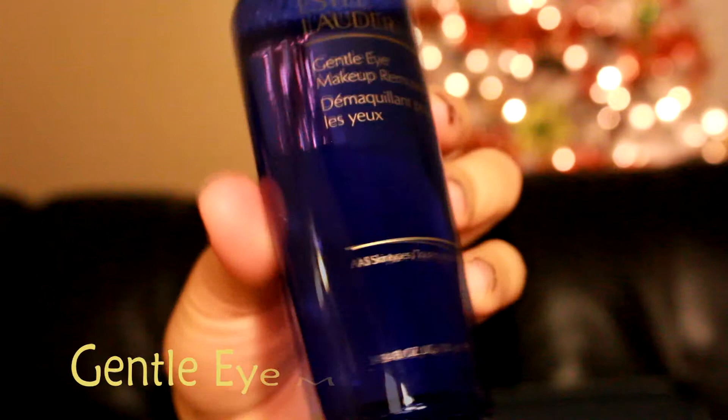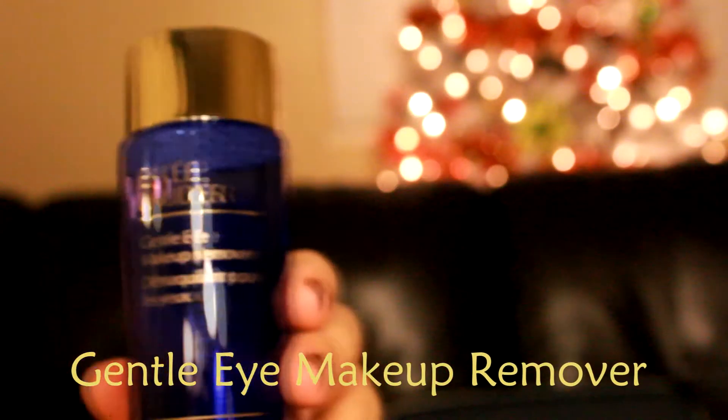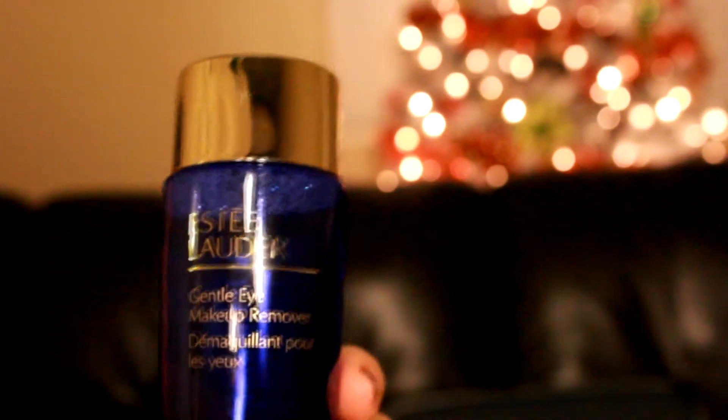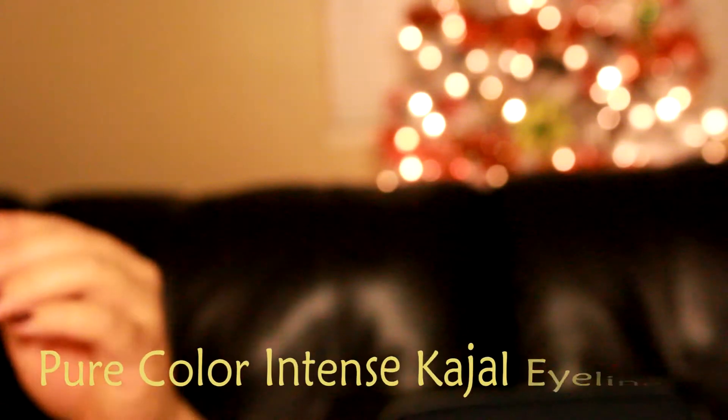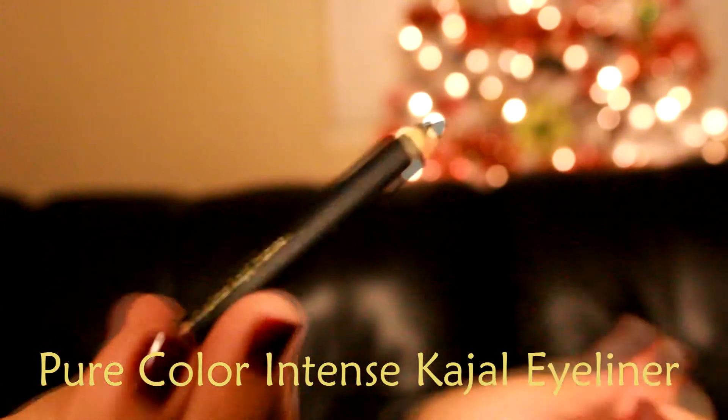Last but not least is the Estee Lauder Gentle Eye Makeup Remover. It's very gentle on your eyes — it doesn't sting at all, and it removes my eye makeup, even the waterproof one, very easily. Oh, and I forgot — it also comes with an eyeliner, just a regular black eyeliner.